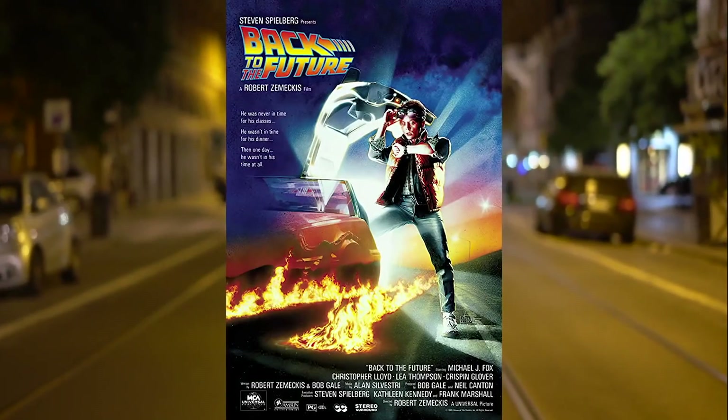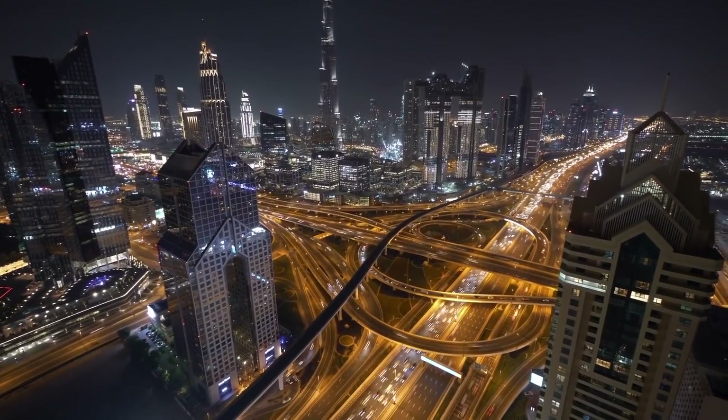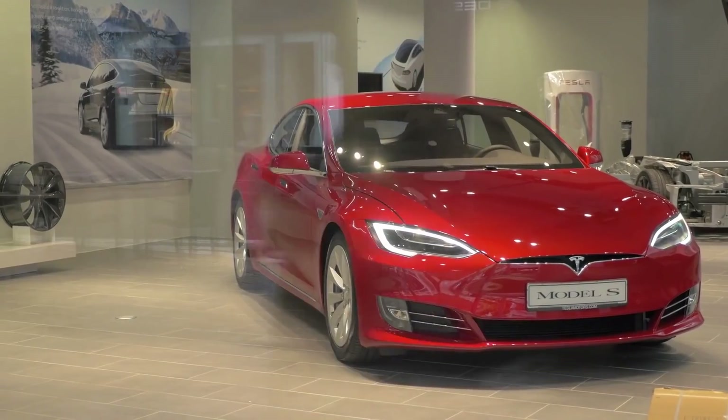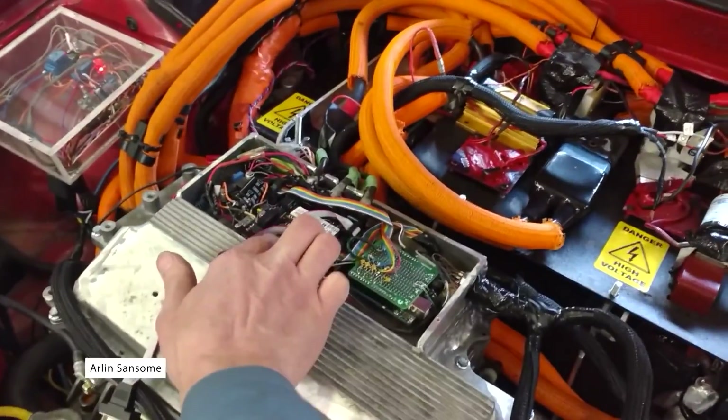A lot has changed since Back to the Future was released in 1985. During these last three and a half decades, we've seen a plethora of hybrid and electric cars enter the market, from the practical Toyota Prius to the industry-disrupting Tesla. The EV revolution has also inadvertently led to a new era in DIY electric cars.